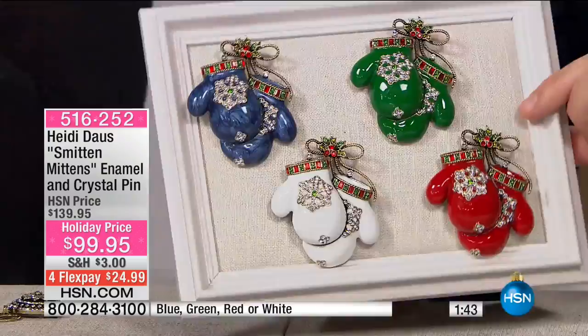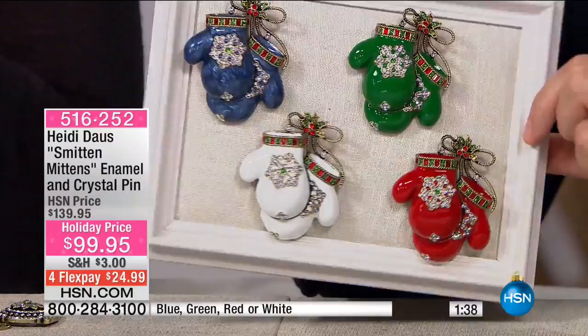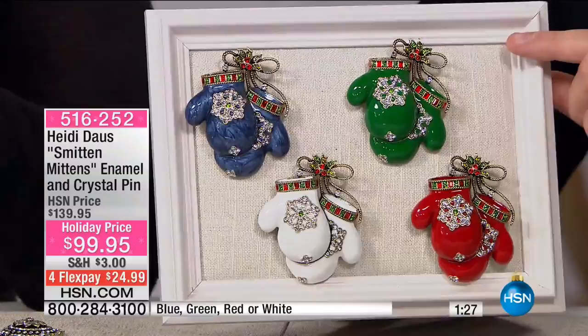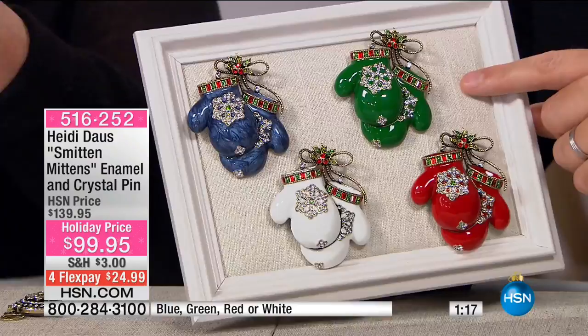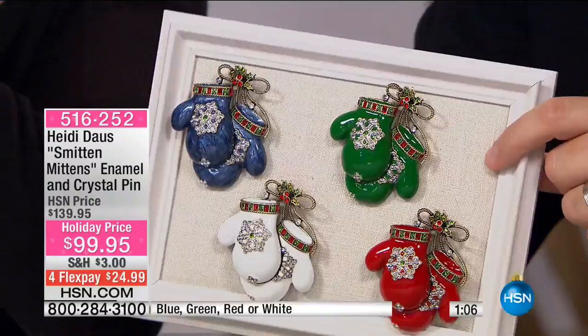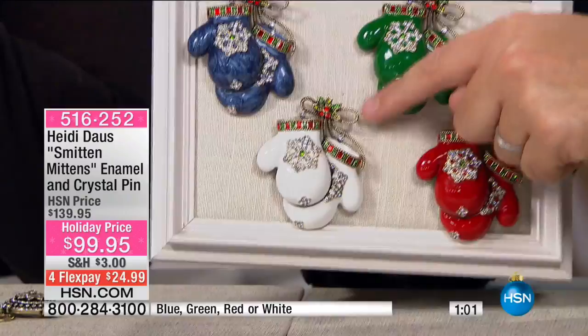I love them all — every one. Each one is just the cutest thing. Never done mittens before. And look at that little snowflake on the mitten itself with all the crystals inside. I love the holiday colors. The white, the red, and the green are much more saturated in color, while the blue has a marbleization that's very special. If you go to the white, look at the little piping at the top done in red and green. Of course, white goes with everything.